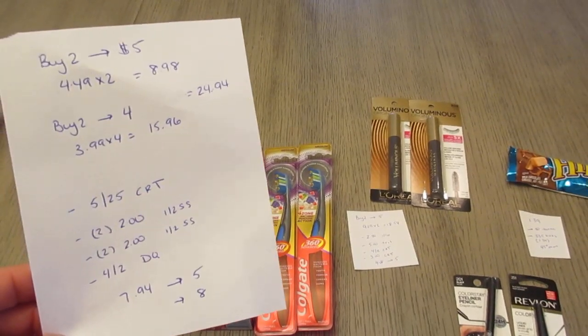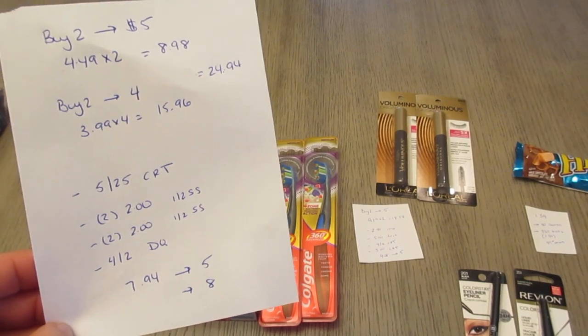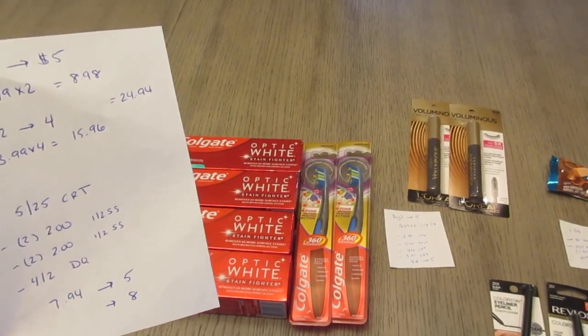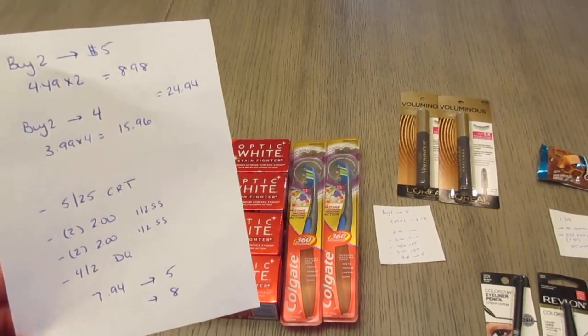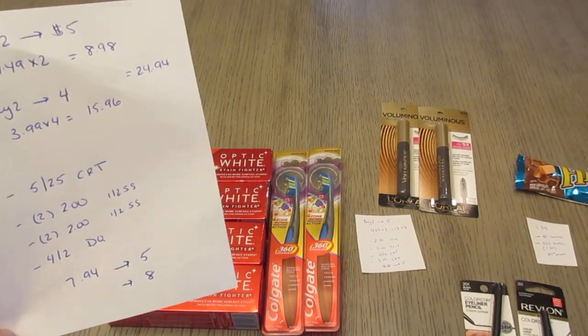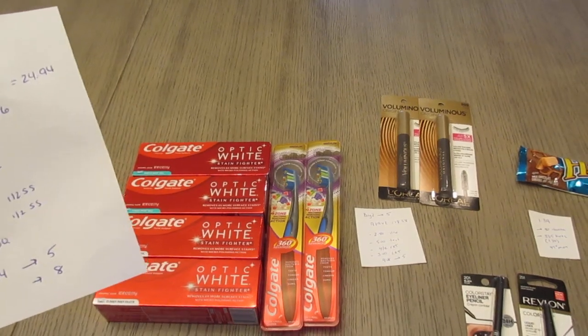I had a $5 off of $25 CVS coupon for Colgate products. I had two of the $2 coupons from the January 2nd Smart Source for the toothbrushes, and two of the $2 coupons for the toothpaste, also from the January 2nd Smart Source. I also had a $4 off of two digital coupon. So I paid $7.94, and I earned back the $5 for the toothbrushes and the $8 for the toothpaste.